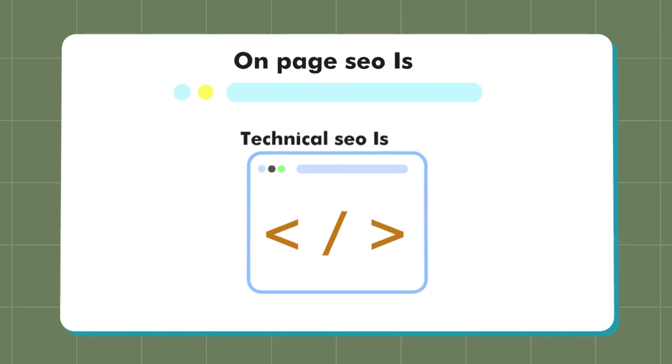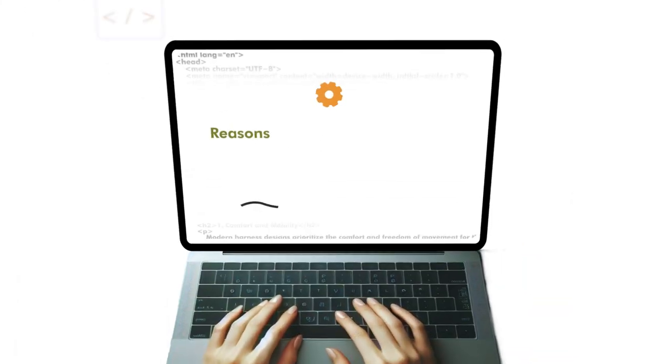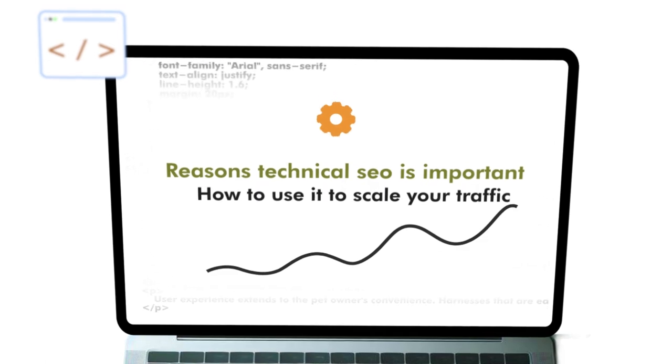I'm going to share with you today why that is the case, showing specifically how certain technical SEO issues are also just on-page issues — just the way that the website in terms of development and tech contributes to on-page SEO. And if you're talking to an SEO that says on-page doesn't matter, you are clearly talking not to an SEO, but somebody trying to scam you. So I'm going to drop into the reasons technical SEO is important and how you can use it to scale your traffic.